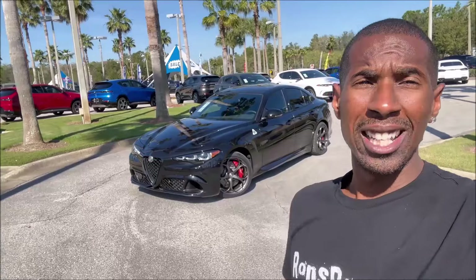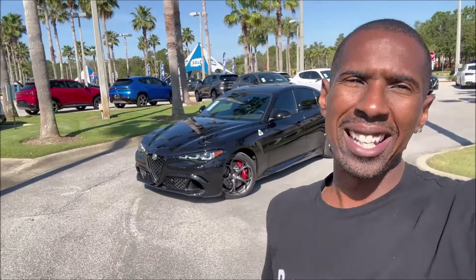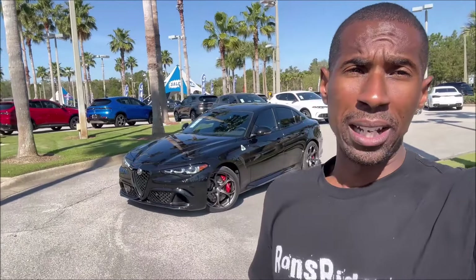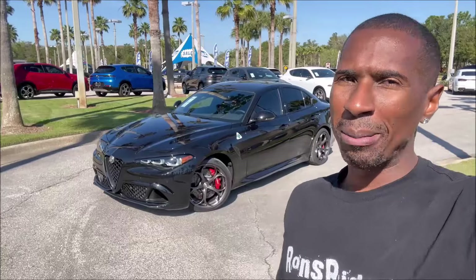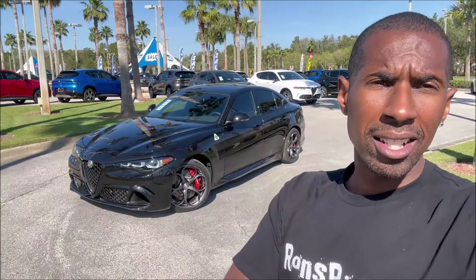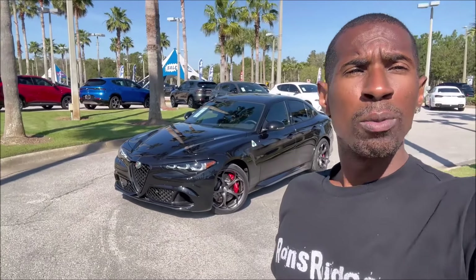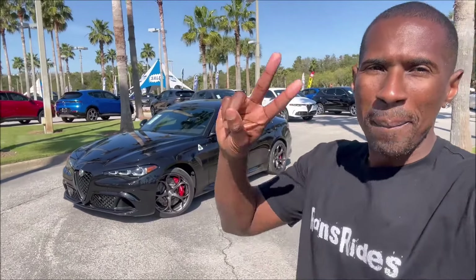At $86,000, is the Giulia Quad worth it for you guys? What are you thinking about this spec? Is this one you're going to pick up over a Alfa Romeo Montreal or a Giulia Edizione like we've seen on the channel before? Do you love the black on black? Drop those comments down below. If you want to help further support the channel, check the links in the description — PayPal, Cash App, and all that good stuff. Also check out my merch. Subscribe, click the notification bell so you don't miss one video, and we'll see you in the next Ron's Rise video.